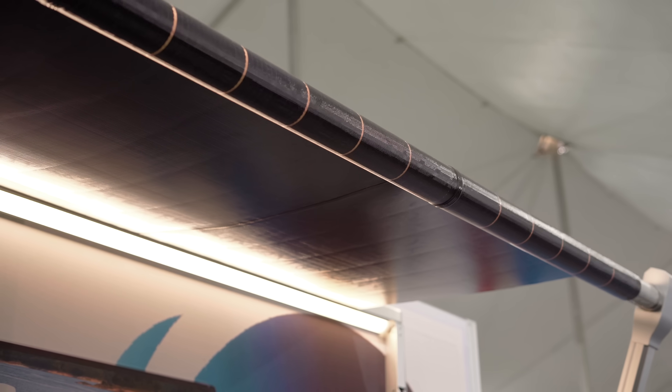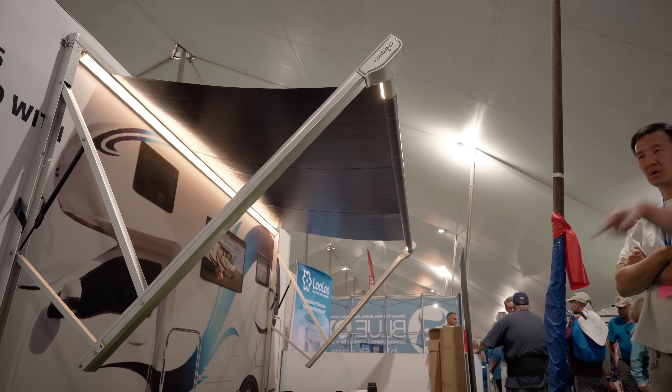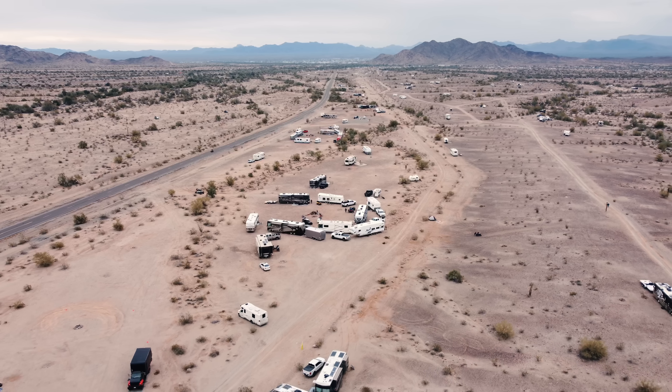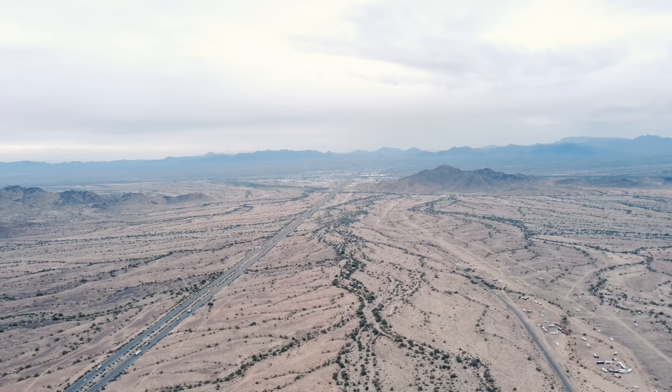I'm sure you're as intrigued by this innovation as I am. We'll be following this brand and see what changes it brings to the world of camping and travel. Thanks for watching and see you on the road!